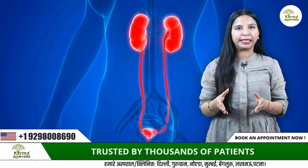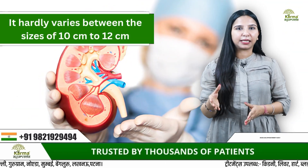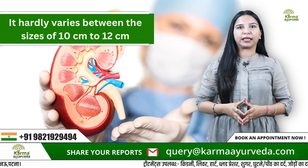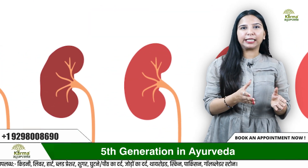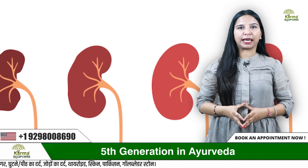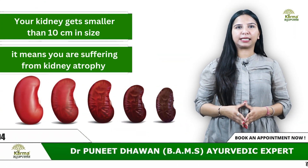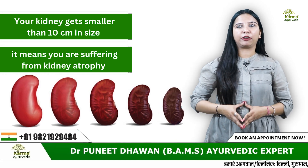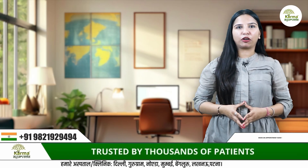An adult human generally has kidneys about 11 centimeters in length, varying between 10 to 12 centimeters. Because of some health issues your kidneys may get smaller than their usual size. When your kidney gets smaller than 10 centimeters, that means you are suffering from kidney atrophy — your kidney is not healthy and has started contracting.